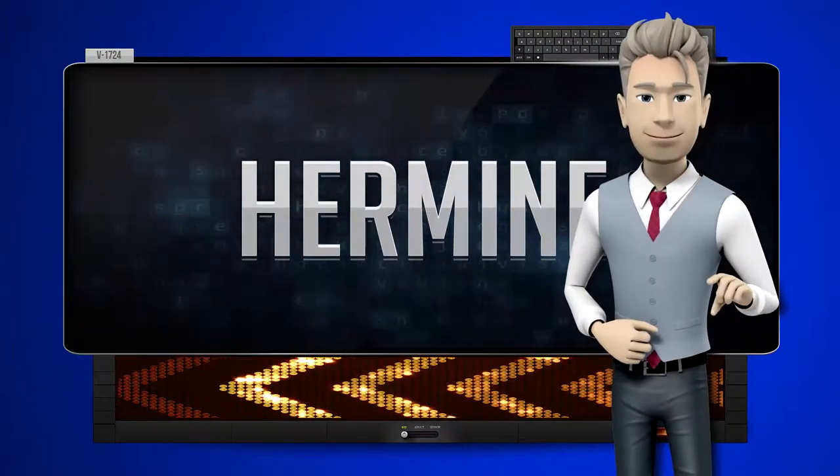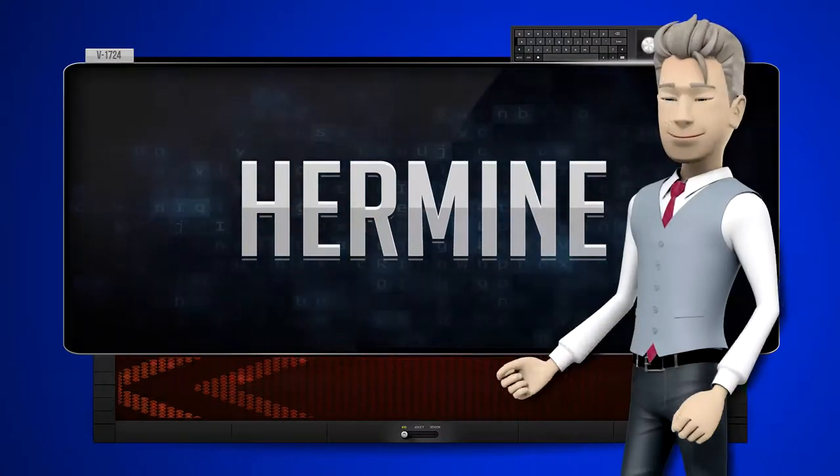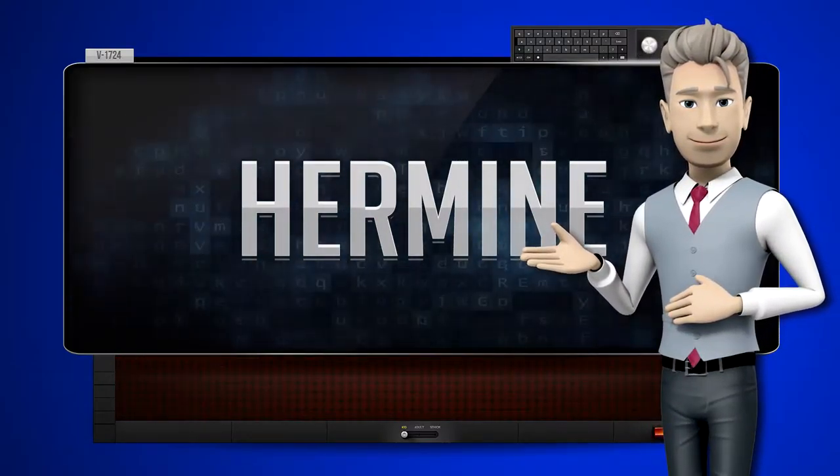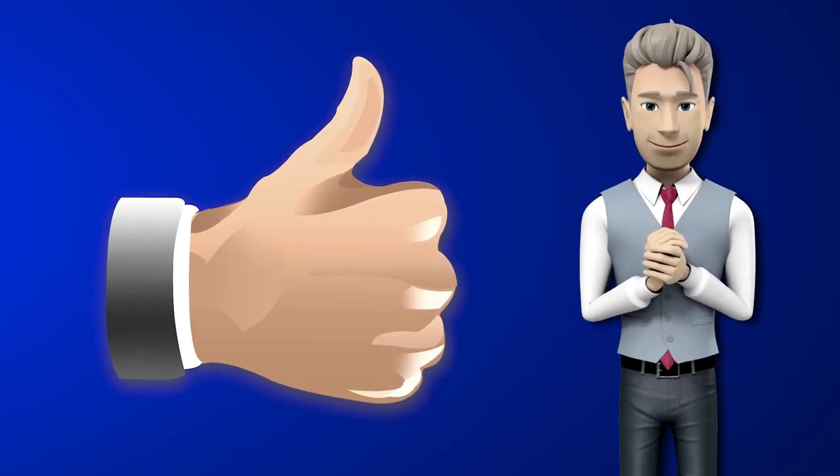One more time. Let's pay close attention. Nimer. Now you try it. Great job! Make sure you practice and don't forget to give us a thumbs up.